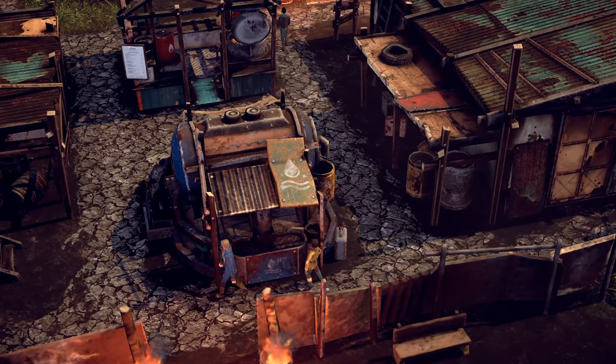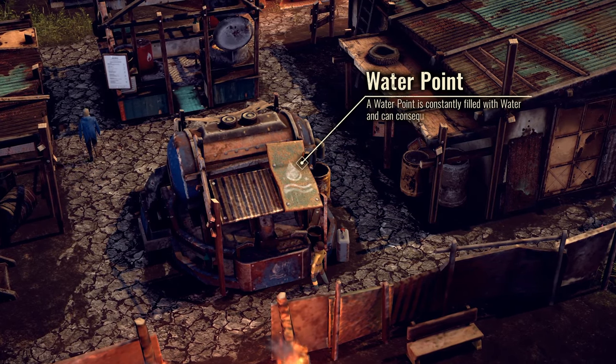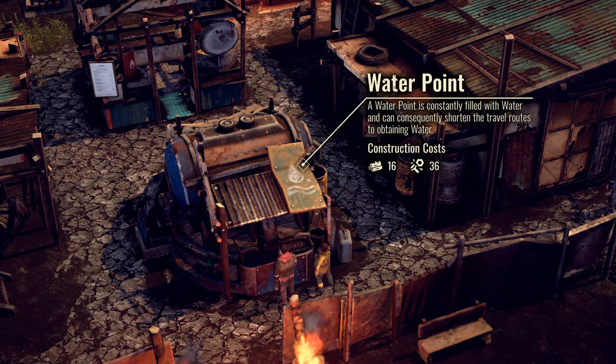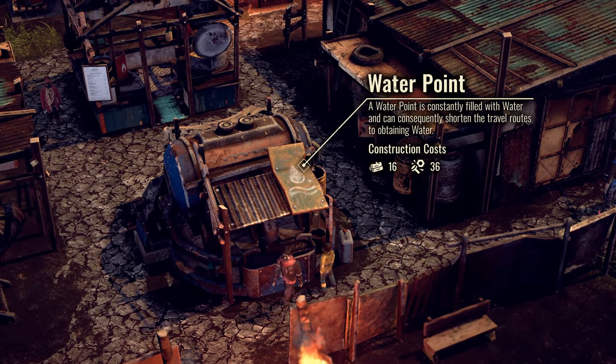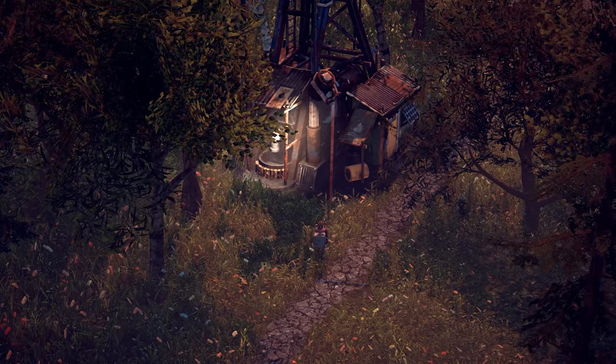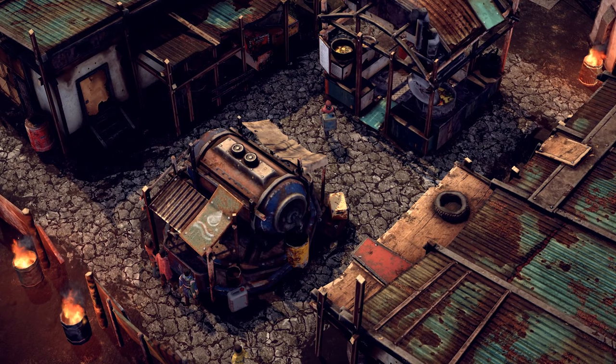We also needed something to improve the distribution and availability of water in general. For that purpose, we came up with the idea of the water point. Logisticians will transport water from buildings like cisterns, wells, electrical pumps and the like to the water point, to shorten travel routes for settlers to obtain water.